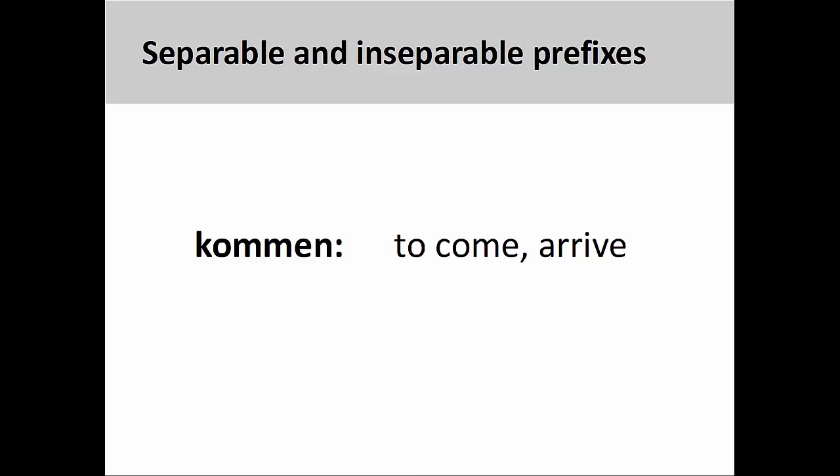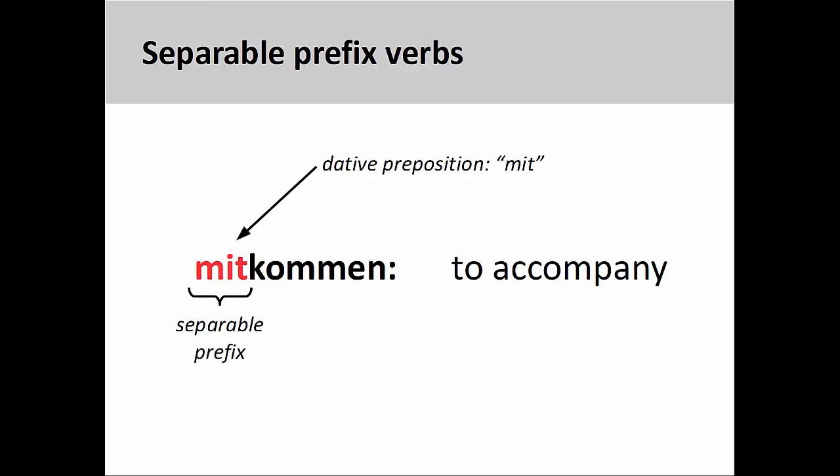Let's take a look at the verb kommen, meaning to come or arrive, to see this idea in action. Most separable prefixes are generally related to prepositions, so it is possible to guess the meaning of the new verb based on the original meaning of the preposition. With the verb mitkommen, meaning to accompany or to come along, one can see the dative preposition mit, meaning with, at the beginning of the verb. Roughly translated, the new verb means to come with, which is very close to the dictionary definition to accompany.